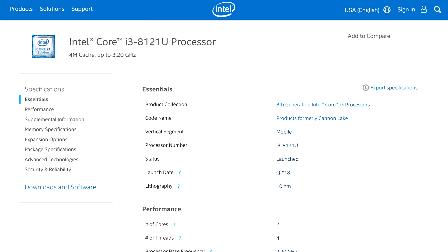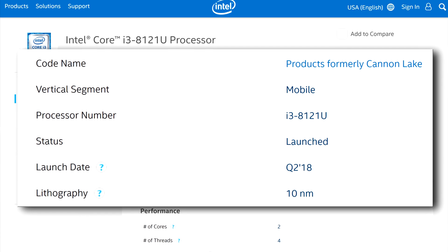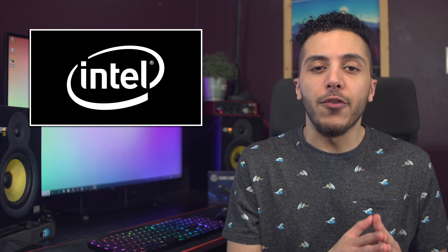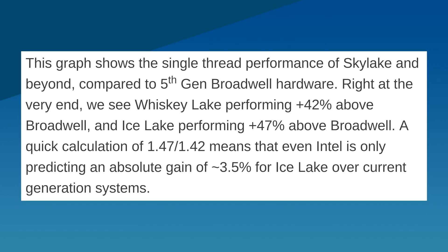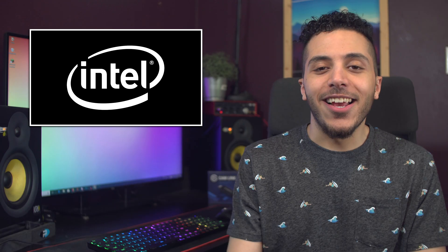In case you didn't know, back in 2018 they released some 10nm chips under the Canon Lake moniker, but it was at a really low volume and super low performance. The 10th generation Ice Lake made its first appearance, and most of the outlets covering it had mixed responses. The 10nm chip's IPC was great, but the clocks were pretty low, making them not much faster than the 8th gen family.